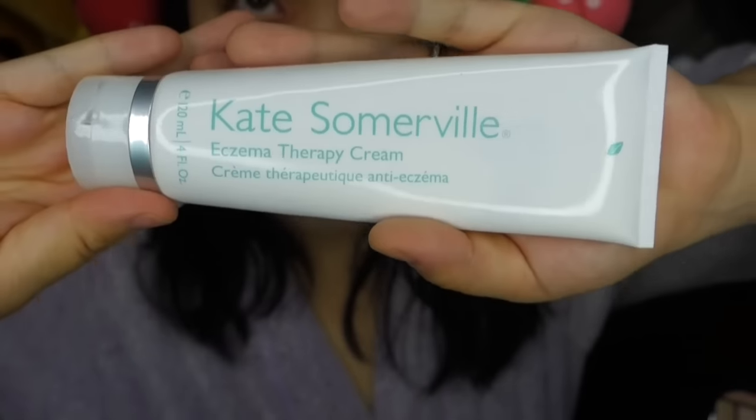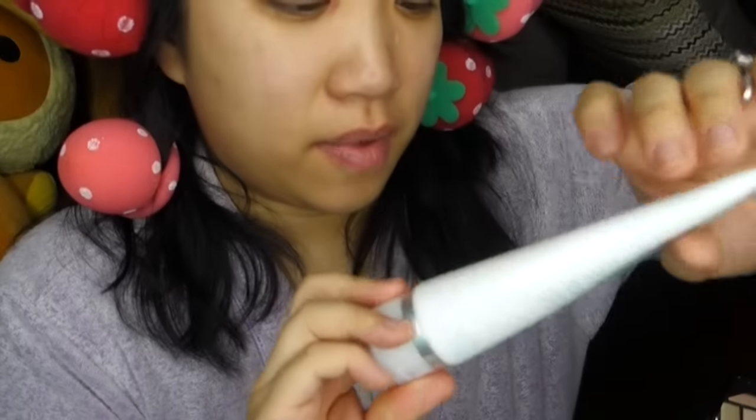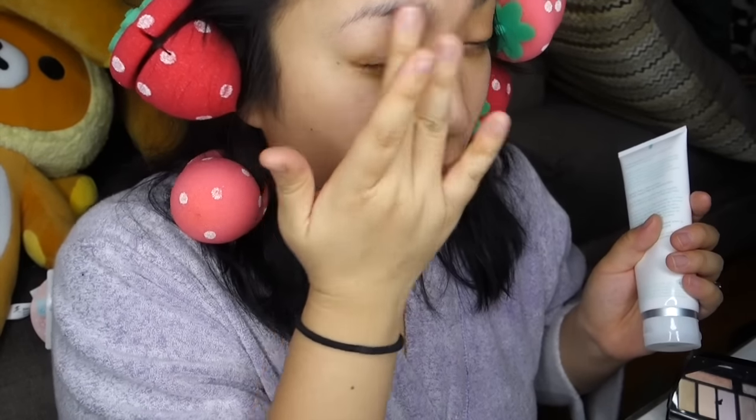The first thing I always use, without a doubt, is my Kate Somerville Eczema Therapy Cream. I don't know if you can tell, but right around here I have really bad eczema on my eyes, especially when I get stressed out. I usually get it around my nose as well, but this is great for your face or your body. So I just put that all over my eye areas.